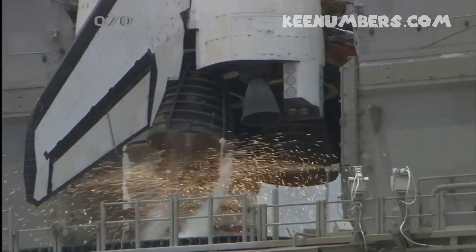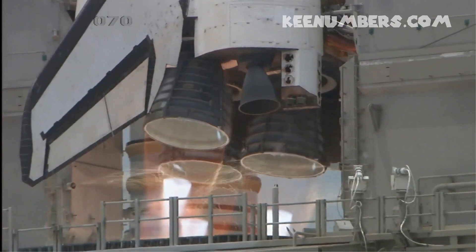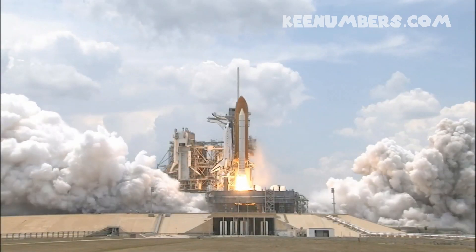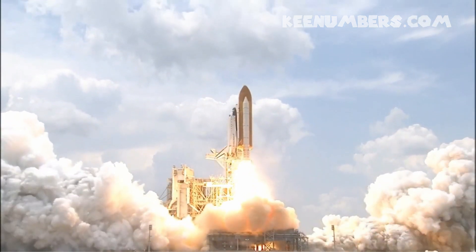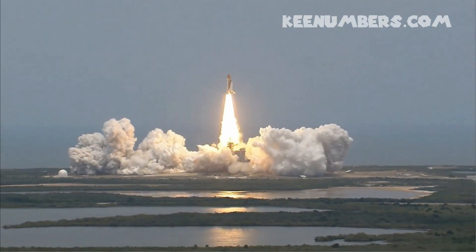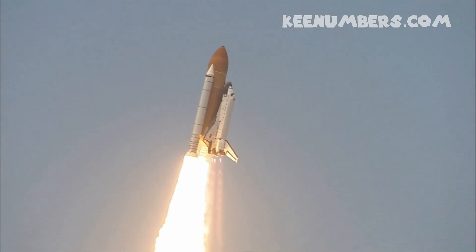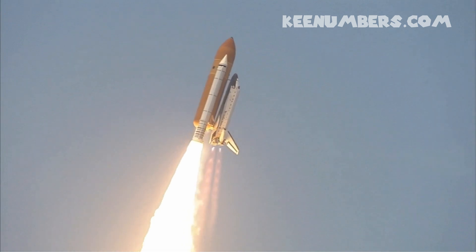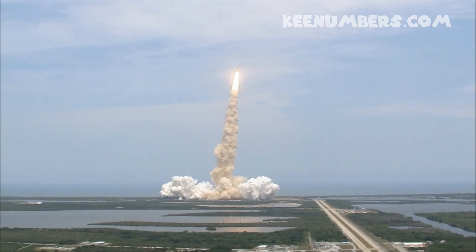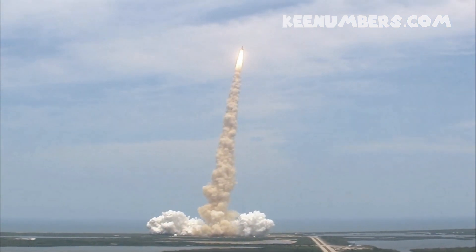8, 7, 6, 4, 3, 2, 1. And liftoff of Space Shuttle 1 — final visit to enhance the vision of Hubble into the deepest reaches of our universe. Bypass across the board. Scooter no action. Houston now controlling. Atlantis on its way.